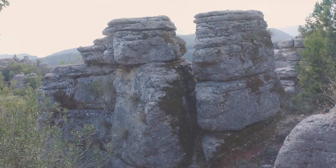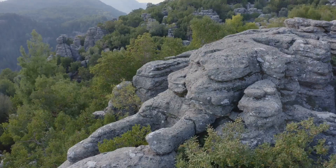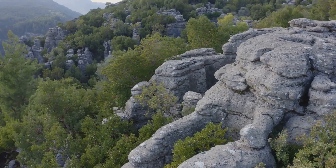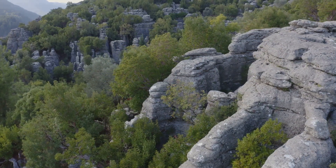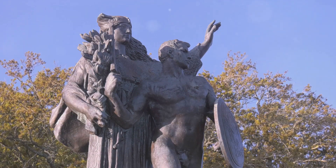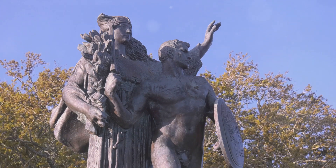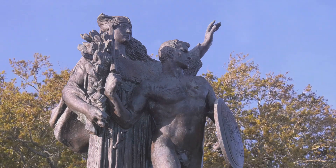Our first stop is the awe-inspiring Stone Mountain Park. A testament to history's indelible mark, Stone Mountain Park sprawls over 3,200 acres of lush Georgian landscape. The park's crown jewel, Stone Mountain itself, is a quartz monzonite dome monadnock, a geological marvel that has stood the test of time. But the park is more than just a natural wonder — it's a tapestry of history woven into the very fabric of the South. The colossal Confederate memorial carving, etched into the mountain's northern face, is a testament to that.